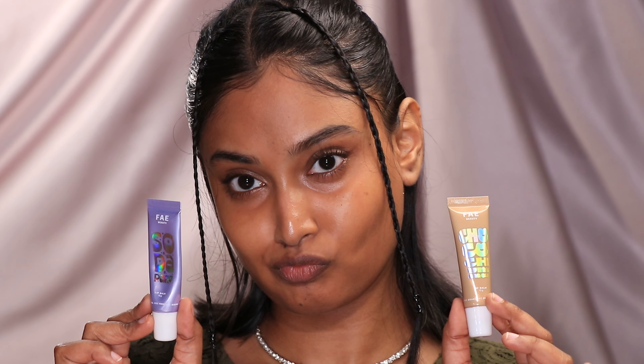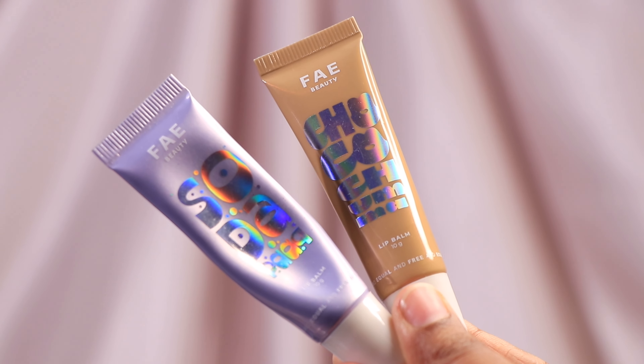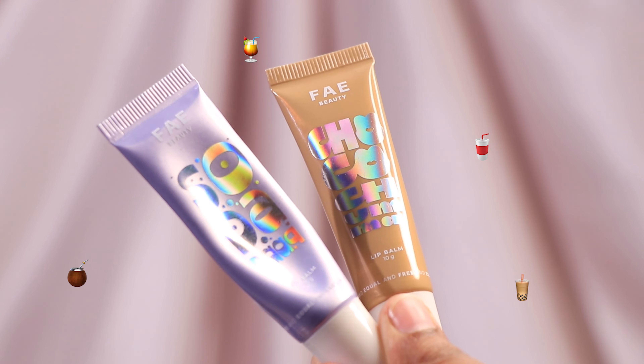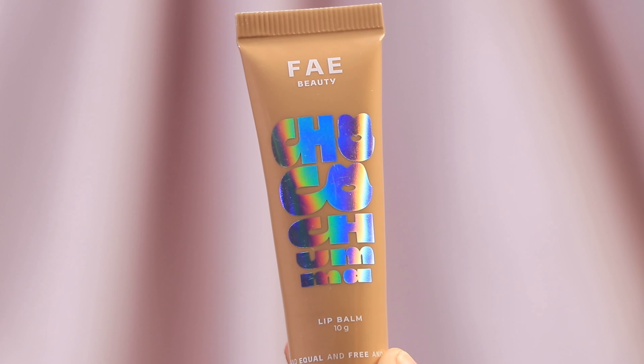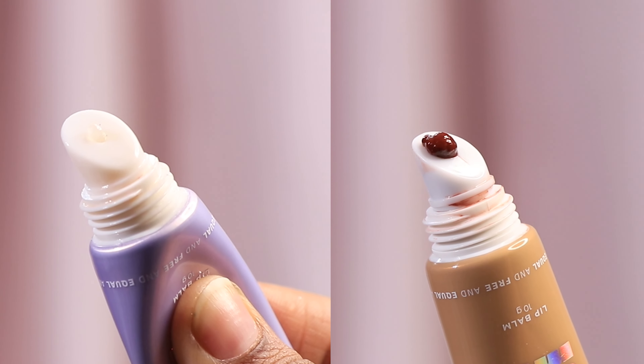Let's start with Faye Beauty Desi Drink Lip Balm. These are a contemporary interpretation of our favorite nostalgic childhood drinks. I mainly got them for the holographic packaging design. I got two variants: Soda Pop and Choco Chuma.